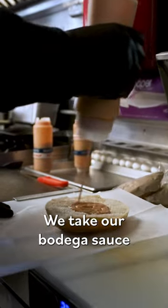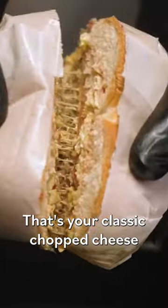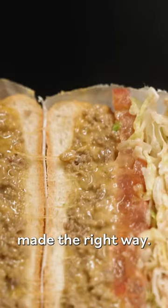We take our bodega sauce, and you throw a handful of fresh cut lettuce. Put our prettiest tomatoes right on top. Take our roll. And there you go — that's your classic chopped cheese, made the right way.